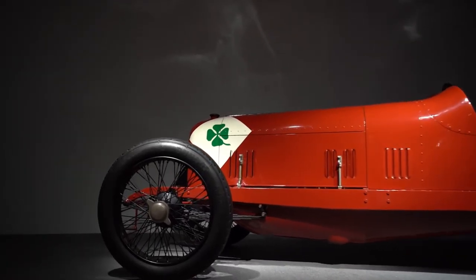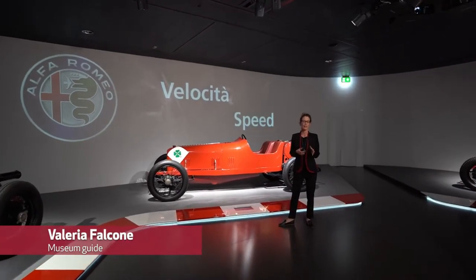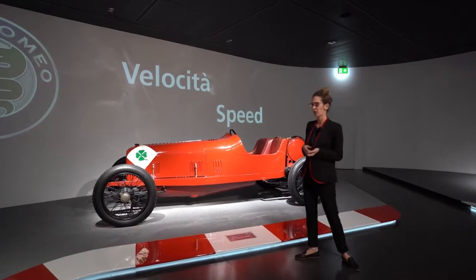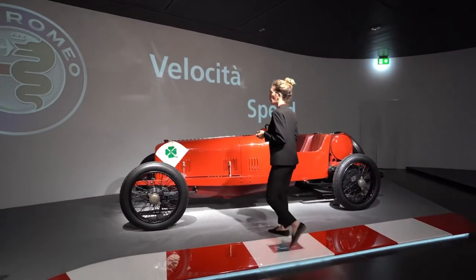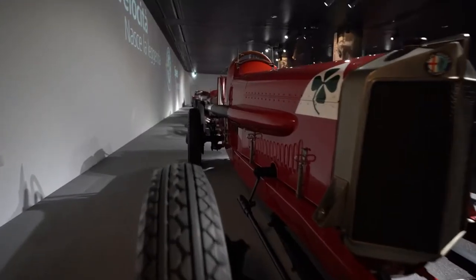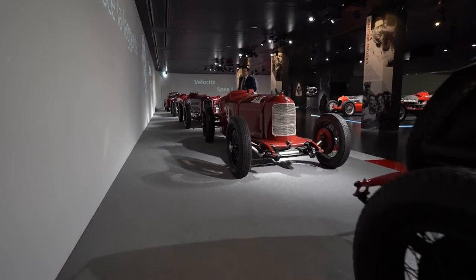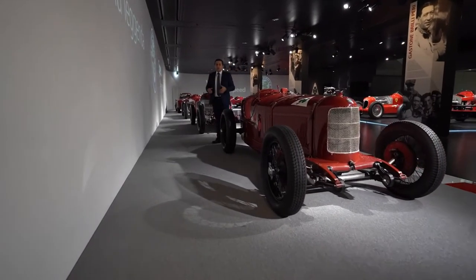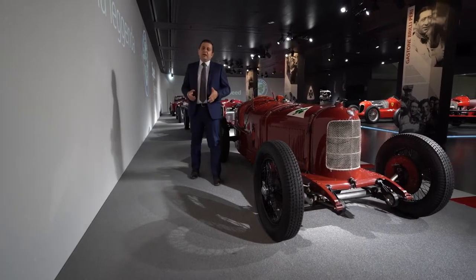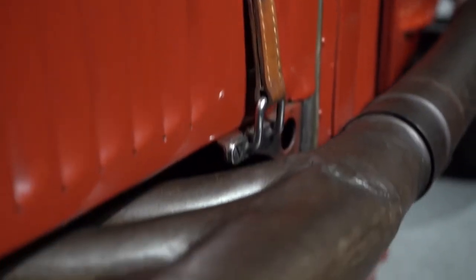A Legend is Born tells the story of the great feats of this brand until the Second World War. An adventure that began with the victory of Hugo Sivocci's RL at the Targa Florio in 1923, and which saw the debut of the symbol of the four-leaf clover. In 1925, the GP Tipo P2 won the first World Championship for Grand Prix vehicles. It was a revolutionary car which launched the era of Vittorio Jano — two liters, eight cylinders, and for the first time a volumetric compressor, a technology that would make Alfa Romeo great in the 30s.